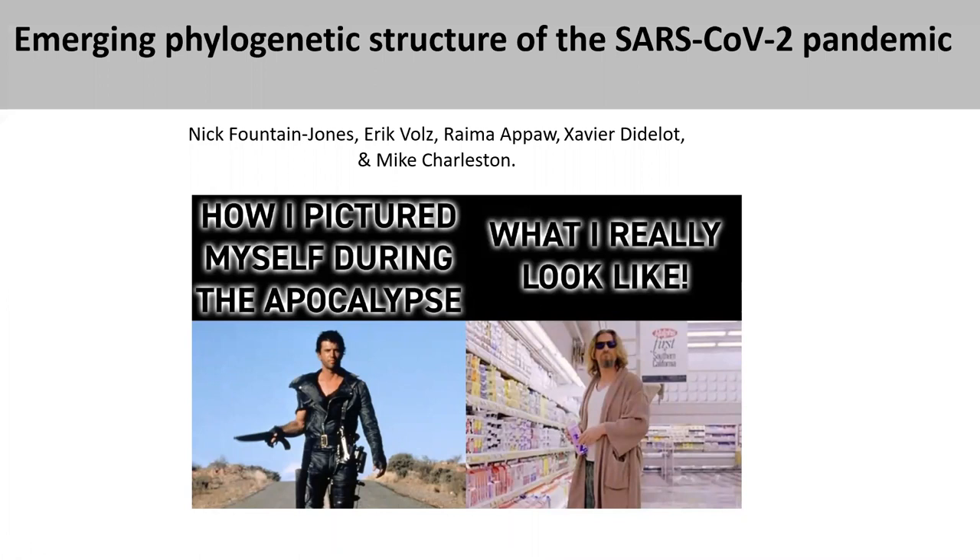Hi there, my name is Nick Fountain-Jones and thanks for tuning in from across the world to listen to my talk about the emerging phylogenetic structure of the SARS-CoV-2 pandemic. This is how I pictured myself during the apocalypse — the picture to your left — but in reality it's probably more like the image to your right.